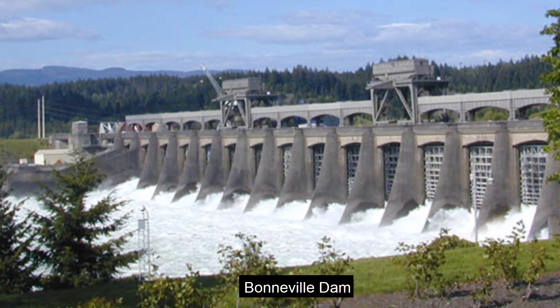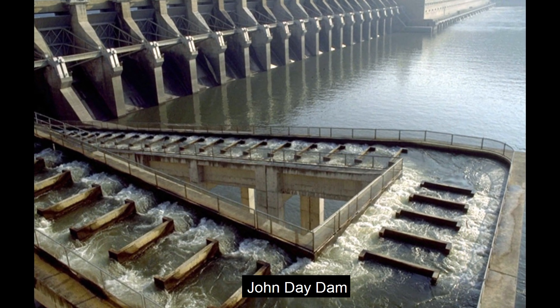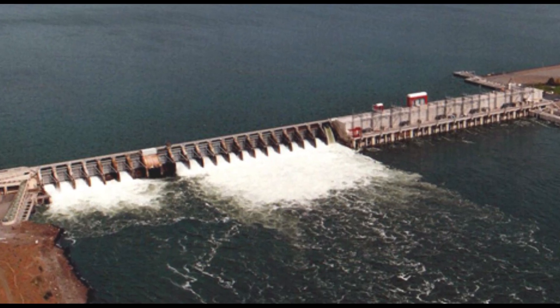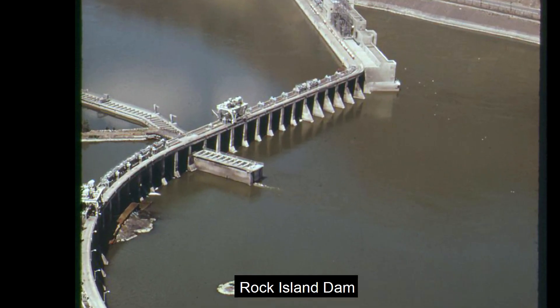Those seven dams are: Bonneville Dam, the Dalles Dam, John Day Dam, McNary Dam, Priest Rapids Dam, Wannapum Dam, and Rock Island Dam.